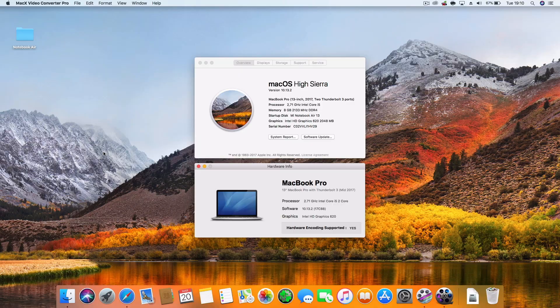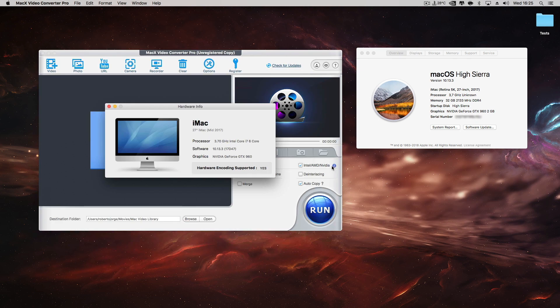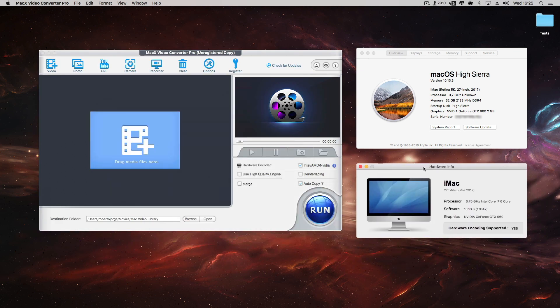On the Xiaomi Notebook Air and Notebook Pro, I just had to install macOS and QuickSync was enabled automatically. On the MacBook Pro it is enabled by default, and the only one I had to manually enable was my Hackintosh. I did share a video about that, so if you don't know what I'm talking about, check the link down below.